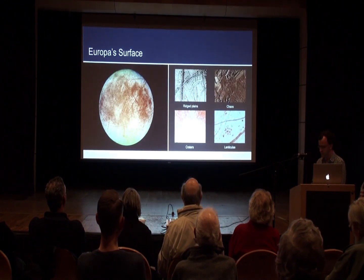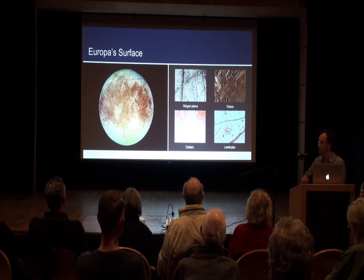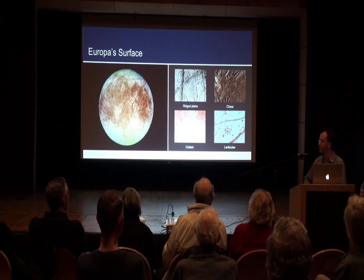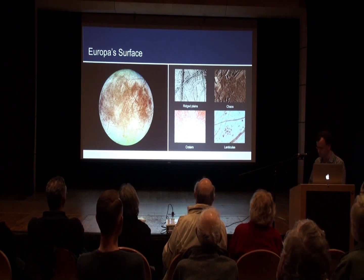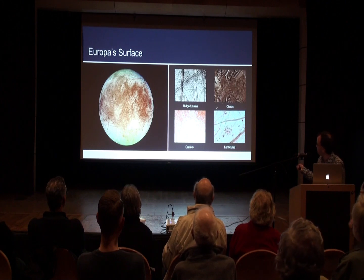Europa has a very unique surface, but really only quite a small range of different landforms — certainly compared to somewhere like Pluto, which is a geological theme park. Most notably, there are these ridged plains. There are a few craters around, and also these other peculiar areas called chaos and lenticuli.